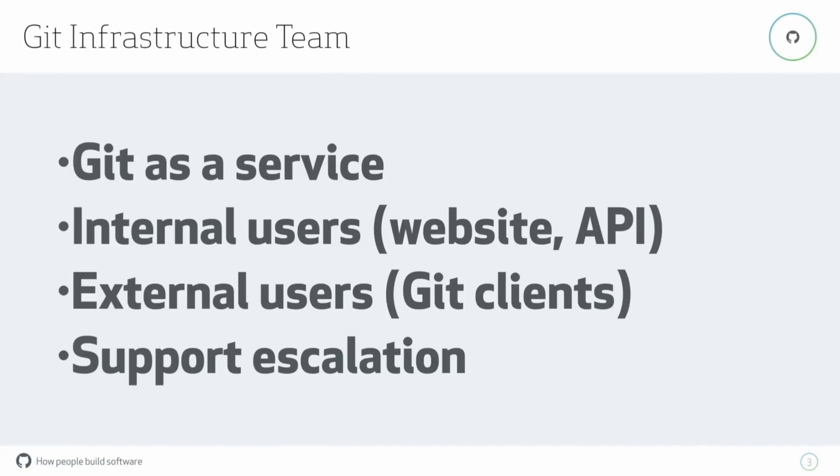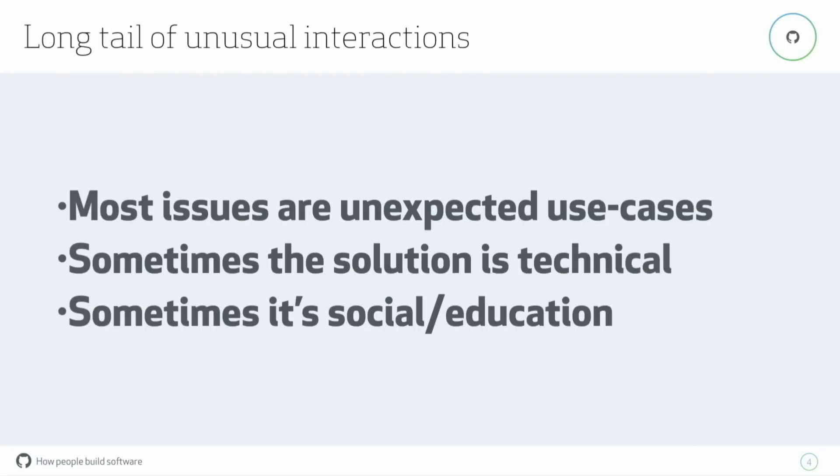We also handle support escalation for technical aspects. If a user writes in asking about performance issues with their repositories, or support needs input on the technical aspects of a response they're going to send, they'll ask us to double-check their work. As a popular website, we run into a fair share of unexpected use cases, and even if it's not obvious at first glance that something is going to cause issues, there can be unexpected interactions with how we run our infrastructure or how other people run theirs.